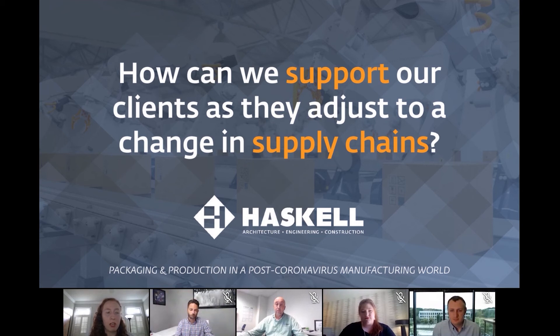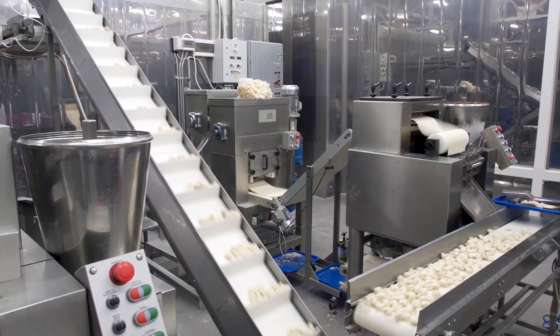Those questions are coming up right now, and we're seeing some trends in customers looking to have the capability to, on a flip of a switch, go from one type of product to another based on the need.